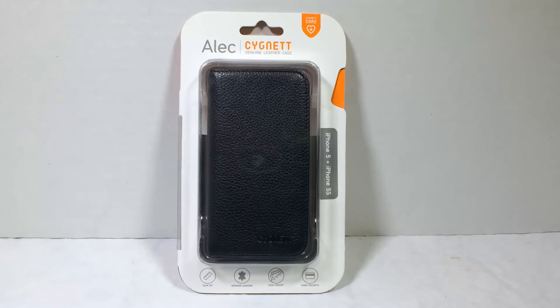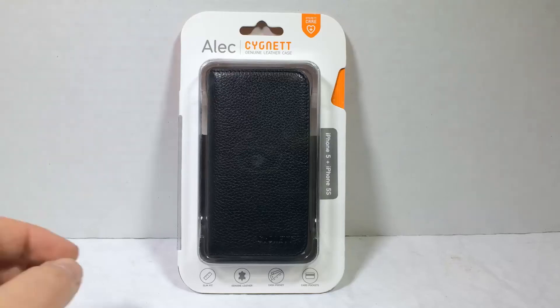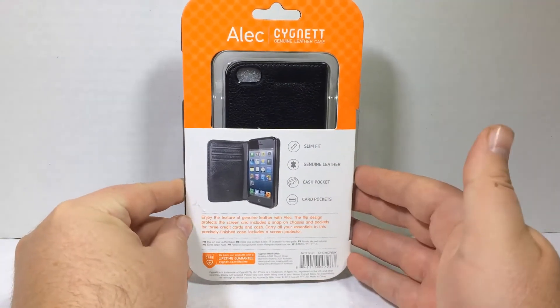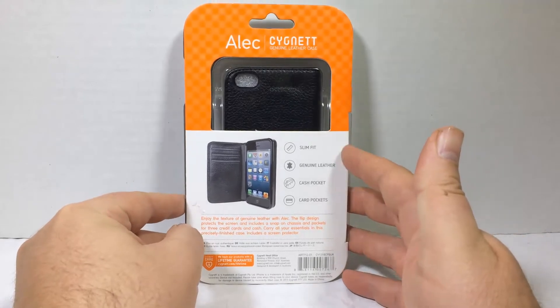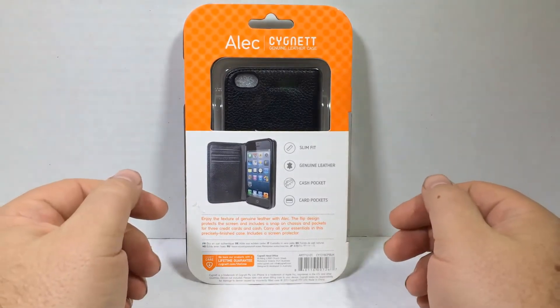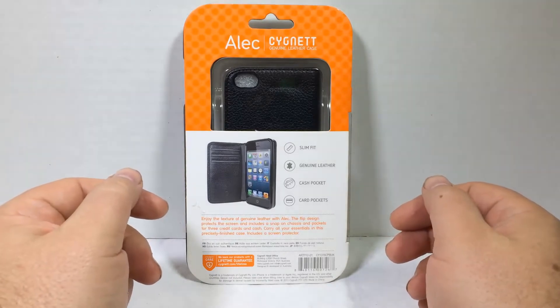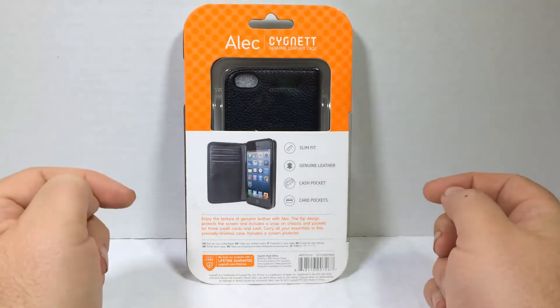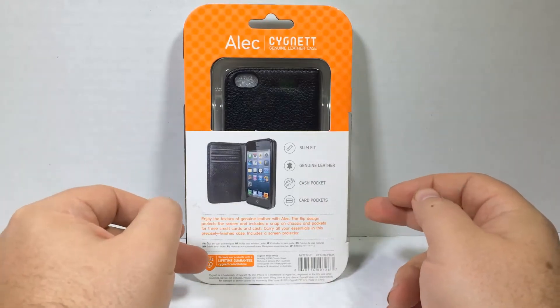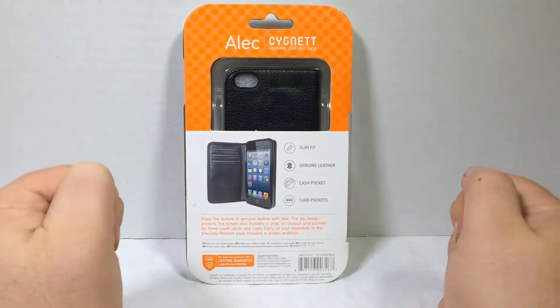Here you can see we have the Cignet Alec. It's a genuine leather case made for the iPhone 5 and the iPhone 5S. It's a very beautiful looking case. It's got a slim fit, genuine leather, cash pocket, and card pockets included. You can go see our good friends at cignet.com — they have a lifetime guarantee. Can't beat that.